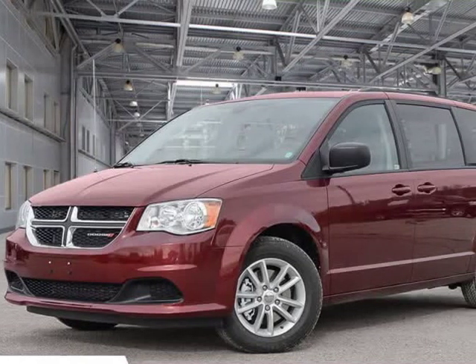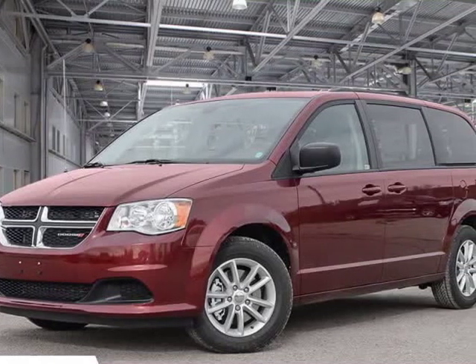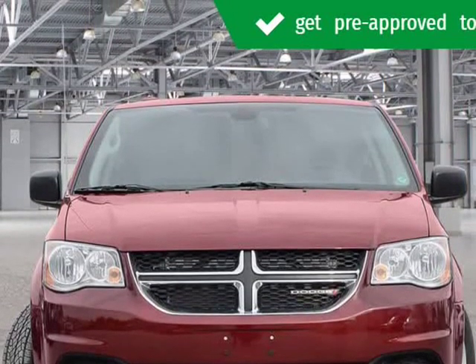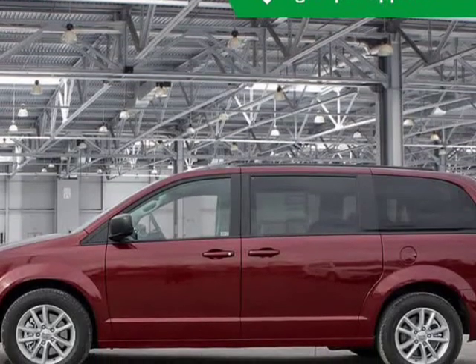This 2019 Dodge Grand Caravan is brought to you by Kelowna Jeep Ram. Features include Navigation, Single DVD Entertainment, Uconnect, Bluetooth, and Rear Park Assist Package.